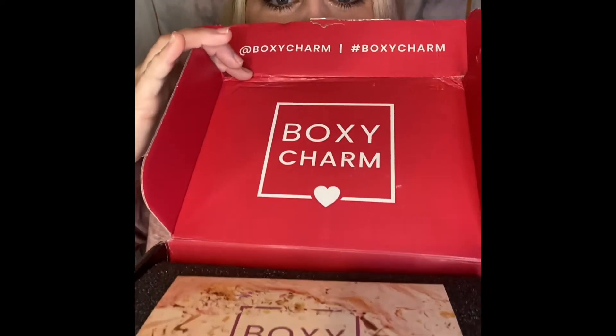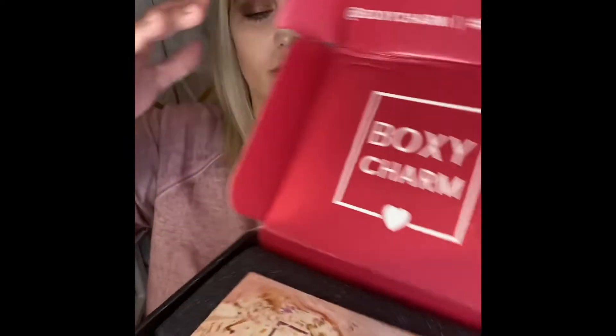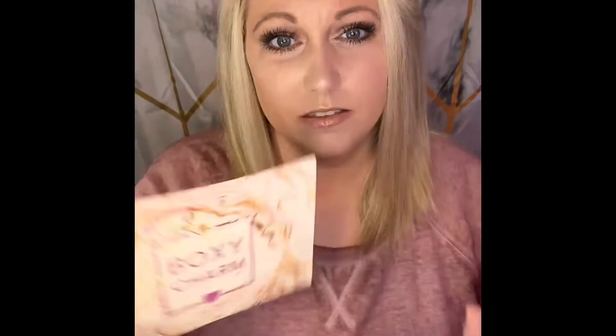I'm gonna let you guys have the first look, so let me turn it around here. So cute! The first thing I see here is their little note, and this one's actually gonna get me 55% off my next order of Misguided clothes — never heard of them, but might have to give them a look.